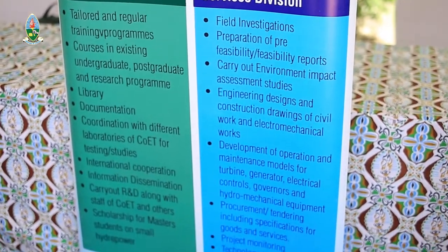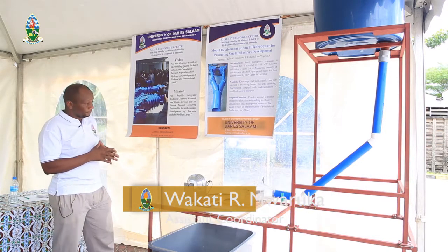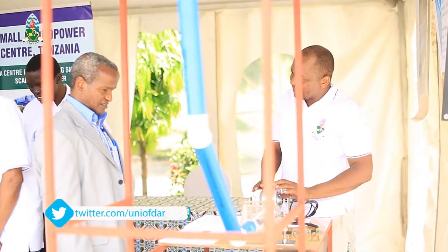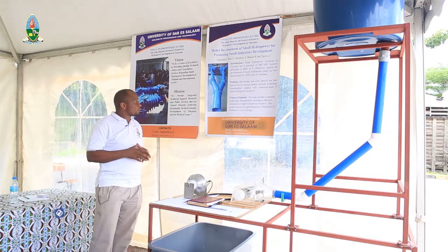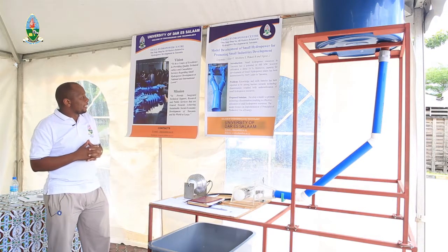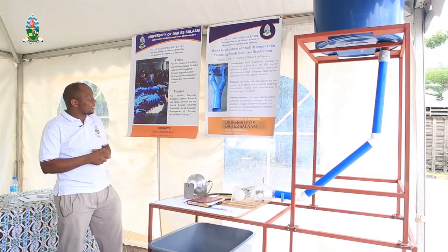Today we have come up with a research project on model development for small hydropower, for promoting small industrial development. In the country, we have a potential of about 4 to 8 megawatts, and so far only 16% of the available potential is developed. The major problems noted are that knowledge and skills transfer has been reported to be among the barriers towards technology dissemination, coupled with the under-utilization of small-scale hydropower.